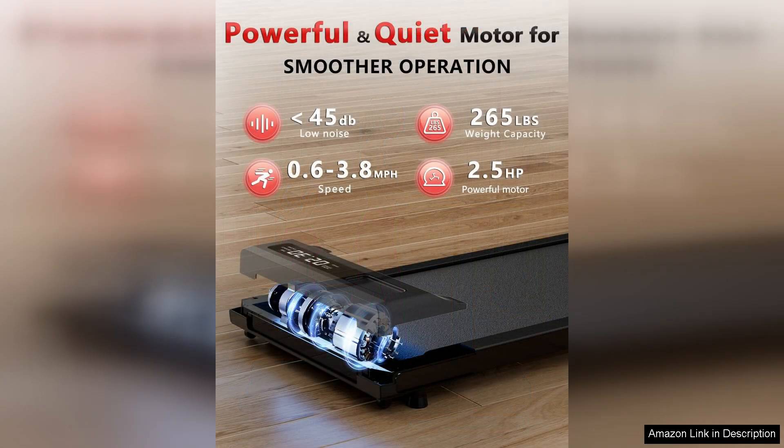In conclusion, the walking pad treadmill is a top-notch choice for anyone seeking a convenient and effective way to stay active during the workday. Its innovative design, quiet operation, and user-friendly features set it apart from other under-desk treadmills on the market. Whether you're looking to increase your daily step count or burn some extra calories while working, the walking pad treadmill is a solid option worth considering.